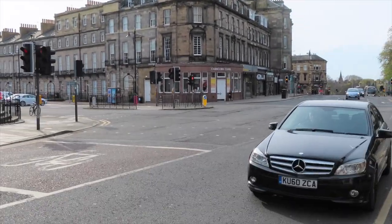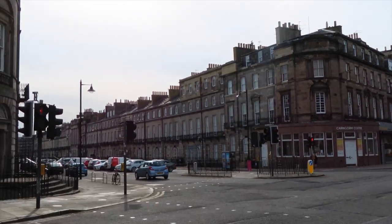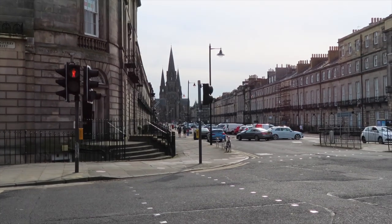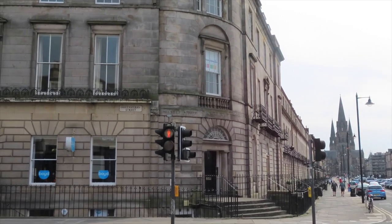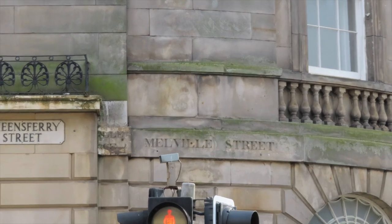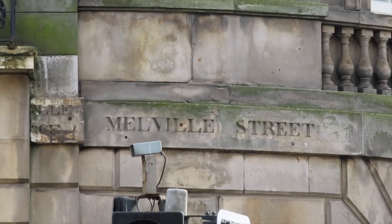As we travel down here, we're starting to get to the nice buildings in town. Look at these beautiful buildings — you don't get a lot of that. They don't do it when they build streets and houses now. If you look above the traffic lights there, the street name is carved into the building. Is that not brilliant?